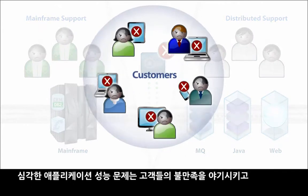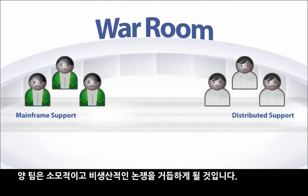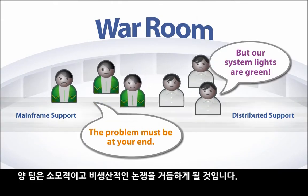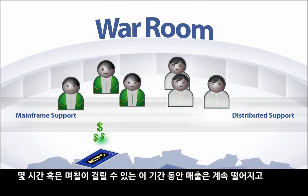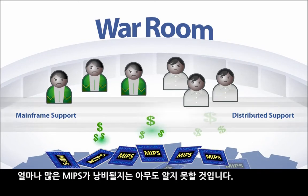Serious application performance problems lead to unhappy customers and contentious war room sessions, where both teams spend unproductive hours — maybe days — the business loses revenue, and no one knows how many MIPS are being wasted.